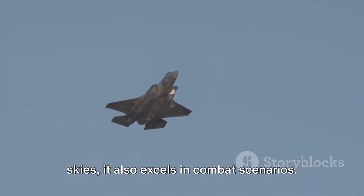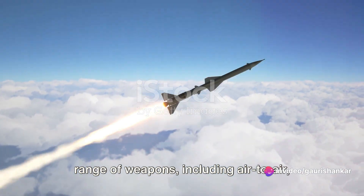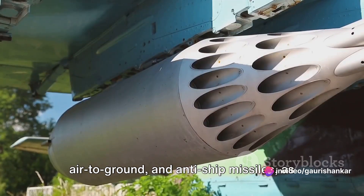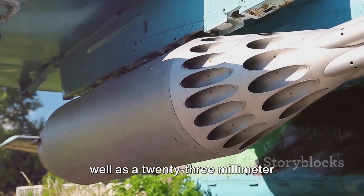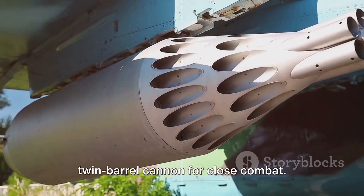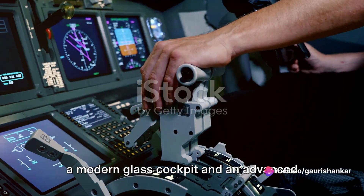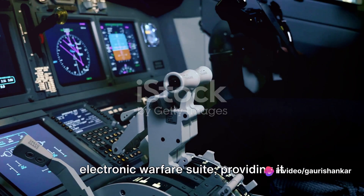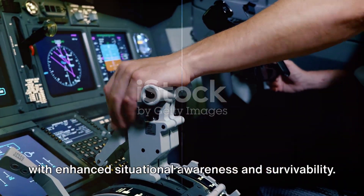The LCA Tejas also excels in combat scenarios. The aircraft is equipped with a wide range of weapons, including air-to-air, air-to-ground and anti-ship missiles, as well as a 23mm twin-barrel cannon for close combat. Additionally, the LCA Tejas is equipped with state-of-the-art avionics, including a modern glass cockpit and an advanced electronic warfare suite, providing it with enhanced situational awareness and survivability.